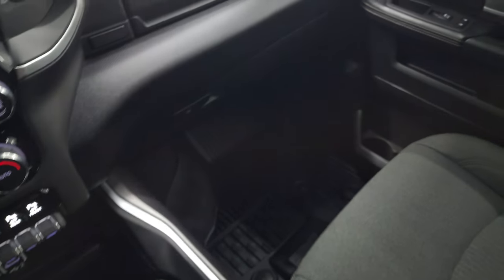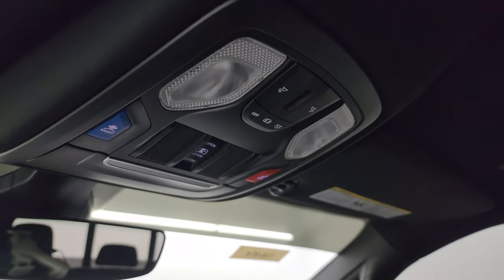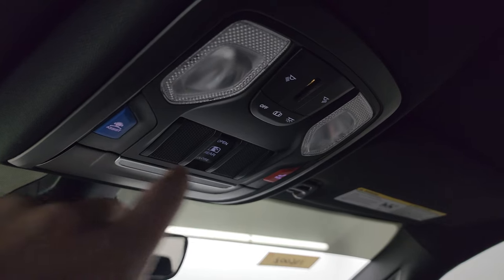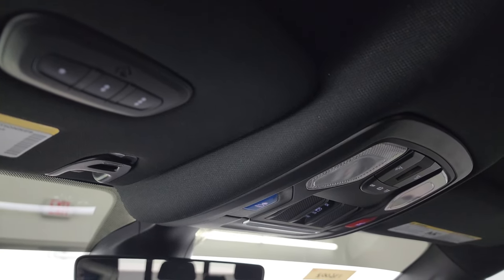Passenger side floor mat and seat are in fantastic condition — no rips or tears. I don't think this truck has ever been smoked in; smells brand new inside. Headliner is absolutely perfect, and you do get map lights up there. Power sliding rear window button, assistant SOS buttons, and HomeLink buttons for your garage door, security systems, and lighting systems. You also get an auto-dimming mirror.